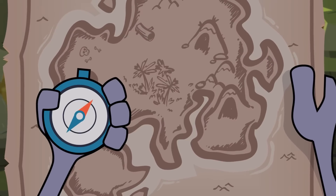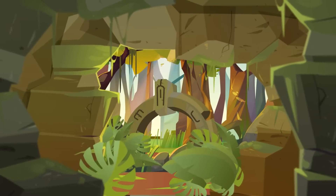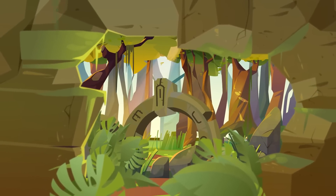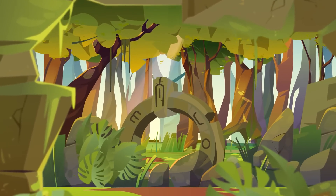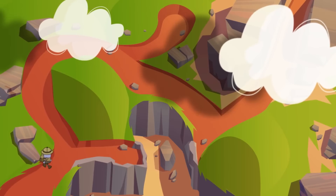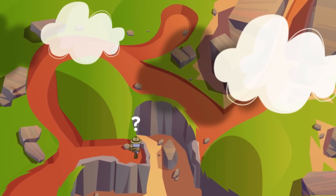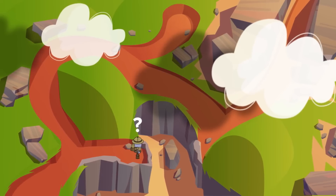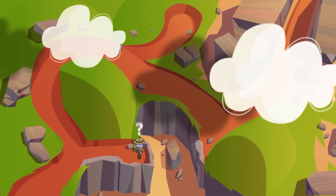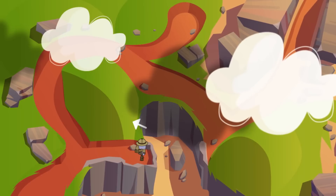DreamBox will always give you directions for the game or lesson, but it won't tell you how to figure out the problems. So explore and try things out. That's exactly what mathematicians do. You'll probably see some things you don't know yet. That's on purpose. So you won't get all of the answers right, and that's okay. Just answer every question with your best thinking, and DreamBox can give you hints and ideas to help you figure it out.